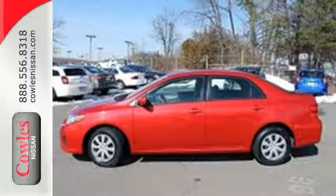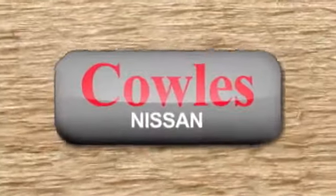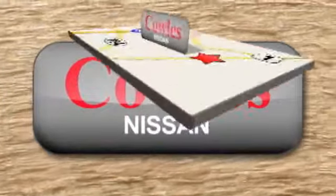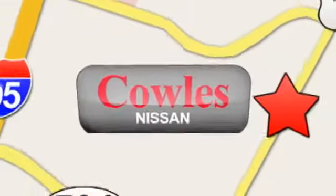Come on in today and see it for yourself. You're not just a number at Kohl's Nissan — you're a family member. We're conveniently located at 14777 Jefferson Davis Highway in Woodbridge.